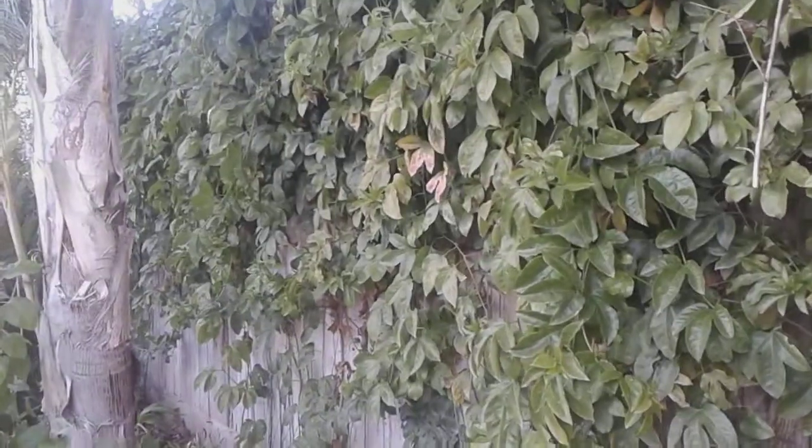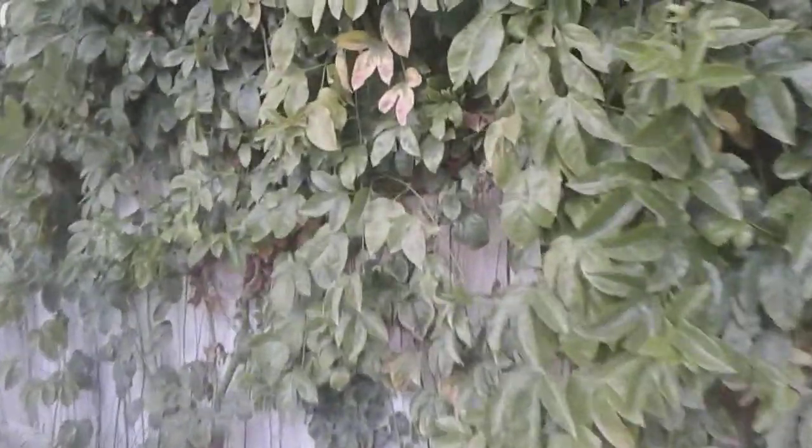Hello YouTube, today I bring you guys the passion fruit. This is the passion fruit. We're in central California, zone 9b, just showing you guys that no frost damage, no freeze damage — we've been getting temperatures in the 26s.